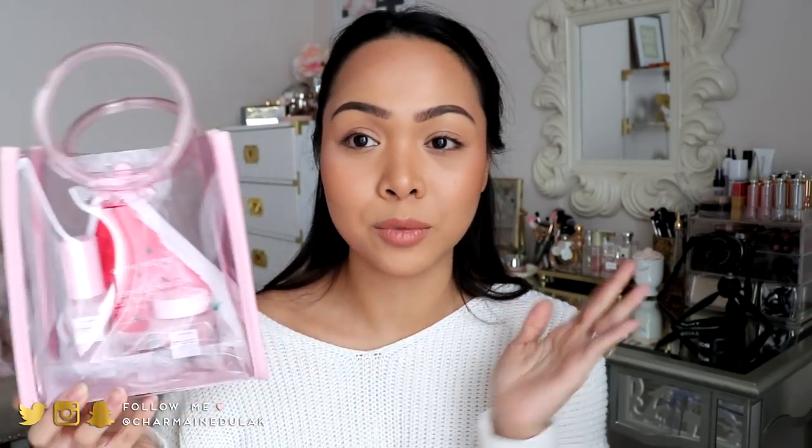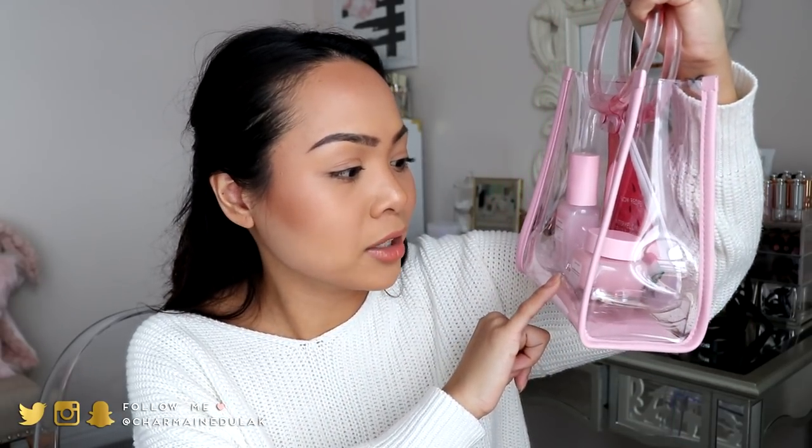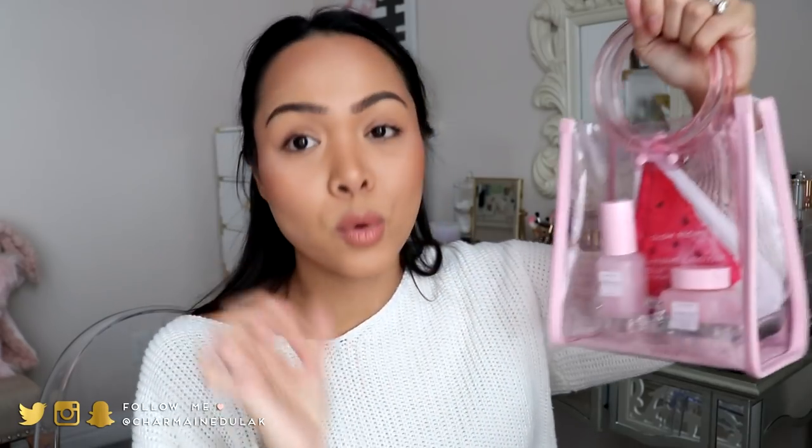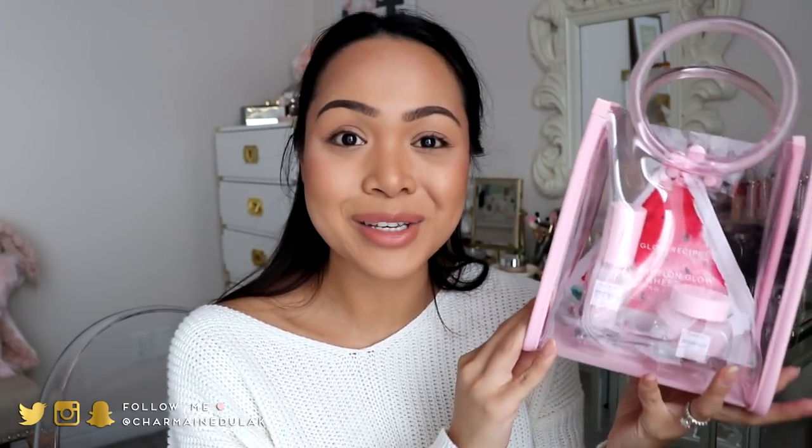This is the last beauty item I'm going to mention. This is from the brand Glow Recipe. It's an amazing set and it's on sale on Sephora right now for only $35. You get this cute little bag, a travel size of the watermelon glow sleeping mask, and the watermelon glow pink juice moisturizer, which is one of the best moisturizers I've ever tried and it smells so good. There's also a sheet mask which I've heard is good. I'm actually going to be giving this away to one of you guys — check the info box down below to enter.